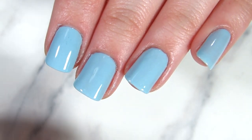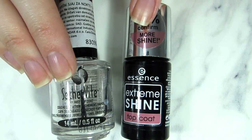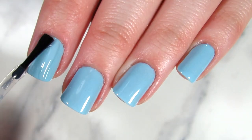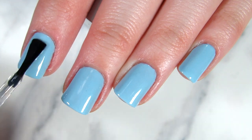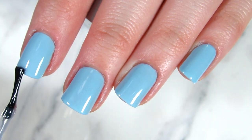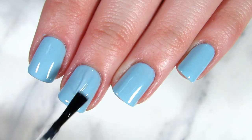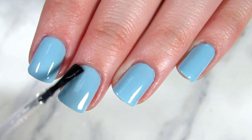Don't worry if your nails are super short and not over the edge — that's fine too. You can use some clear nail polish or just a top coat. I always make sure I apply top coat because it not only dries my nail polish faster but also gives me that shiny effect I love.